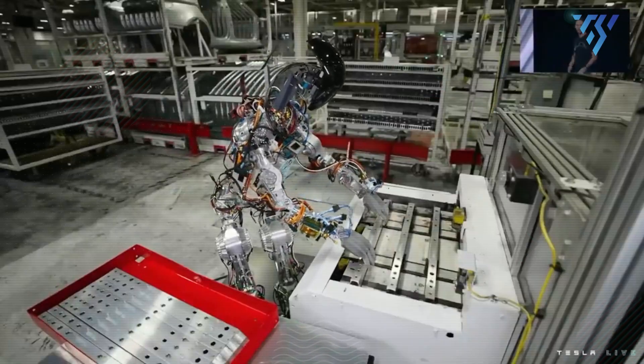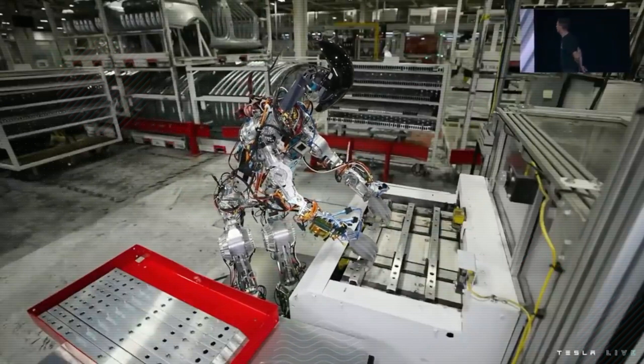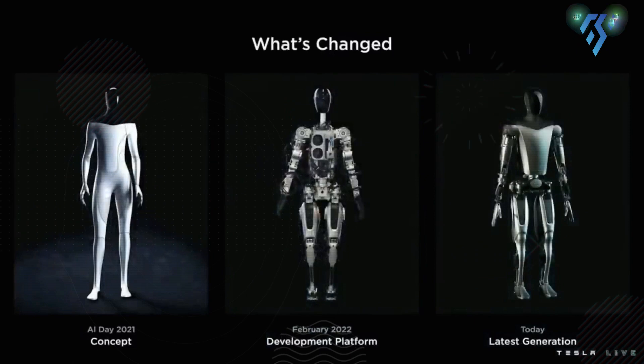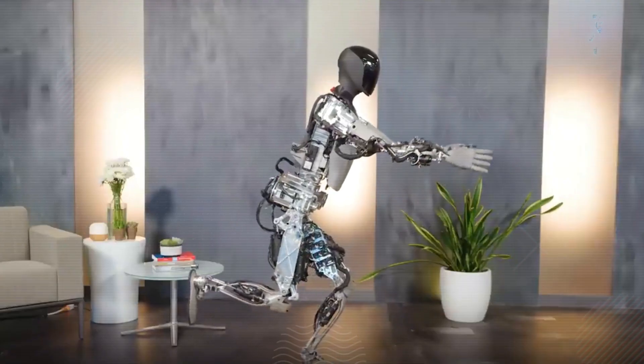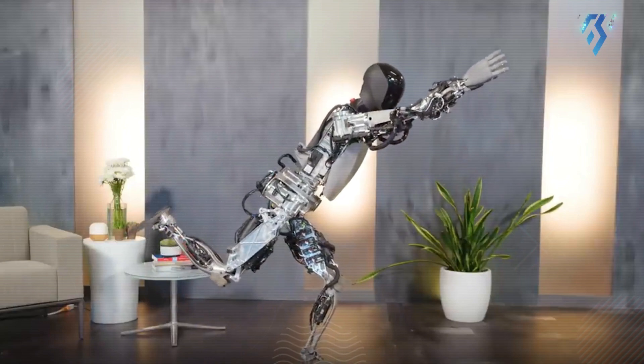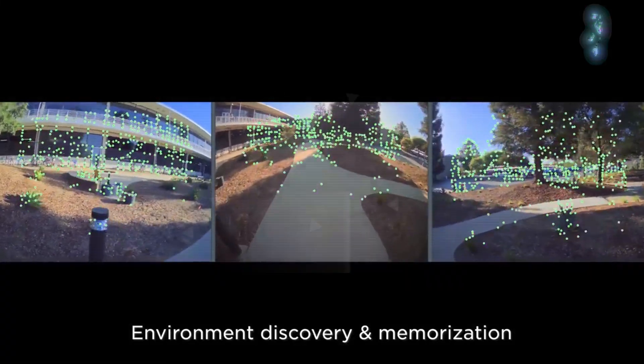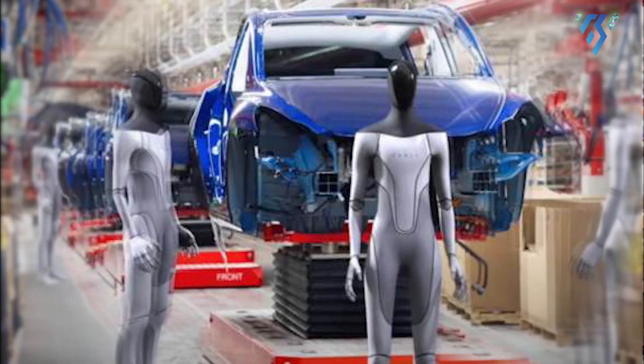The chest will house the full self-driving system powering TeslaBot's every move, operating under Tesla's full self-driving computer. The robot will incorporate the same interface as current Tesla models, including Tesla's advanced AI driver assistance system, multi-cam video neural networks, neural net planning, and auto-labeling.